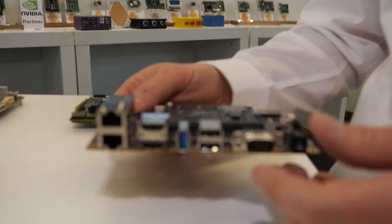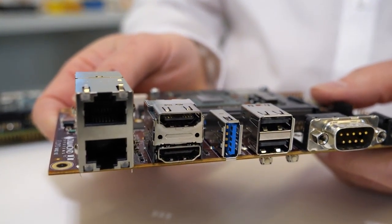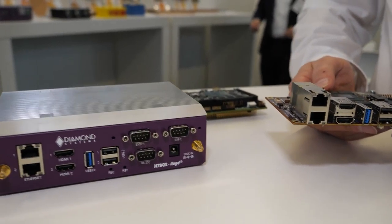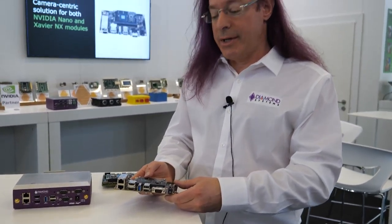This is a very interesting product because it has front panel connectors which makes it very easy to put inside of an enclosure like the system over here. This is the same Nano Floyd carrier board inside of a box that's ready for deployment. It's high performance, great for AI — high performance, low cost, small size, lightweight.